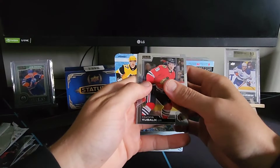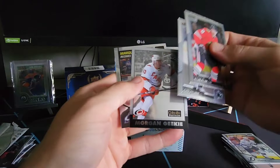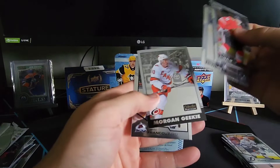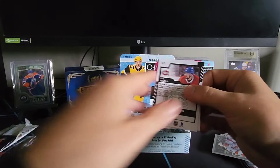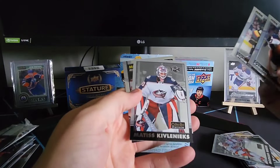Dominic Kubalik, Logan Couture, Morgan Geeky in a retro, and a Pavel Francois for the Avalanche — he played really well against the Oilers. Next pack has what looks like a Mark Stone, and Matisse Kovlenix for a retro rookie.